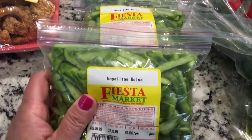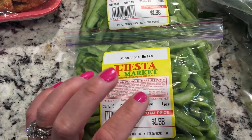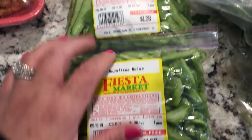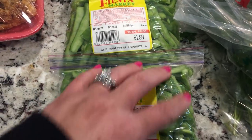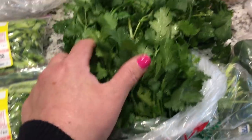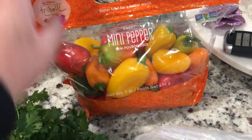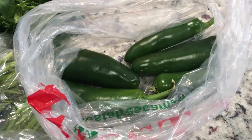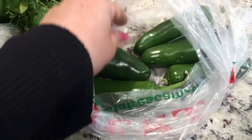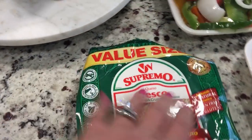I also got some fresh chicharrones — the good ones — I love these with lime and salsa. I got three packages of nopales, which are really good for you. You can make them with eggs; I like to make a nopales pico de gallo. I got three bunches of cilantro — because who doesn't want cilantro in their life. And I got some mini peppers — I just bought a pound from Walmart but I got a few more just to be safe.